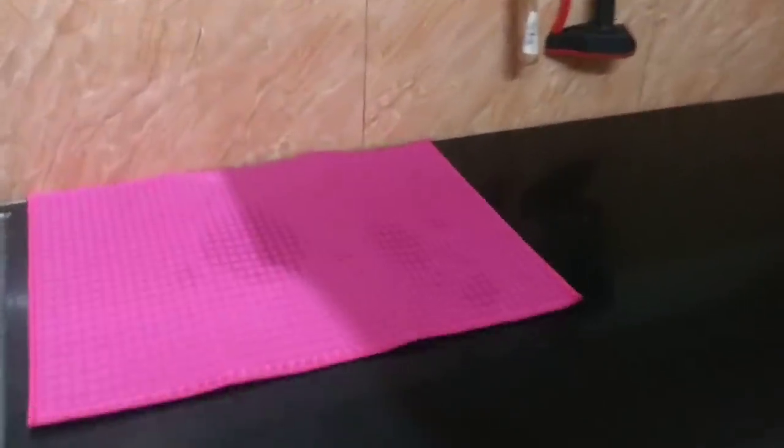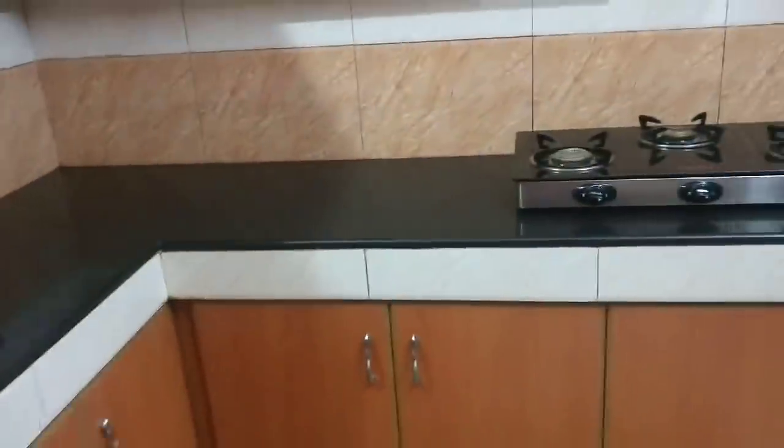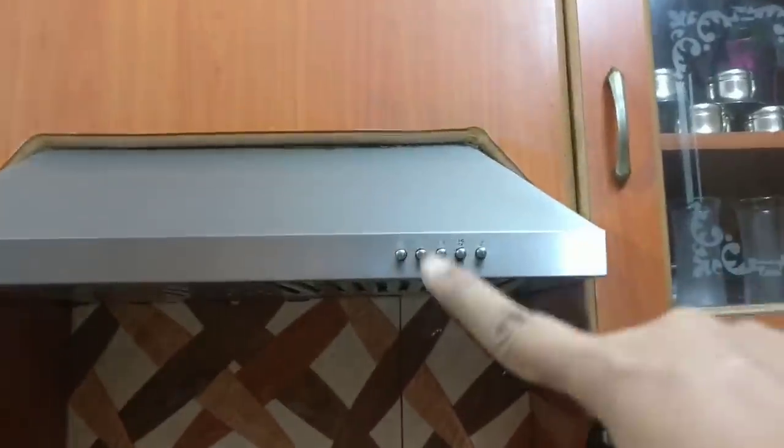Then we have a drying mat in the sink. This is available on Amazon — you can see the link in the description below. It has a lot of offers.